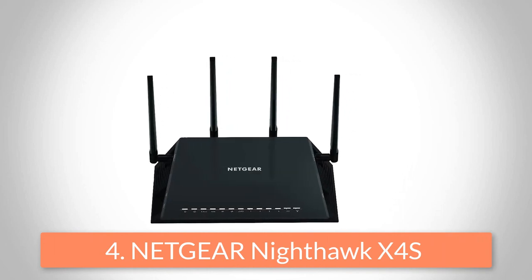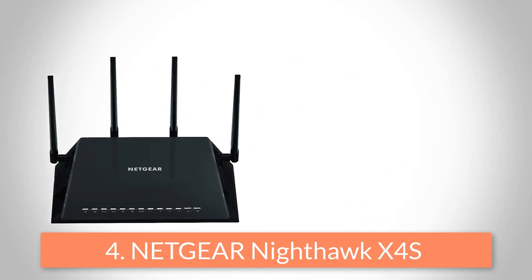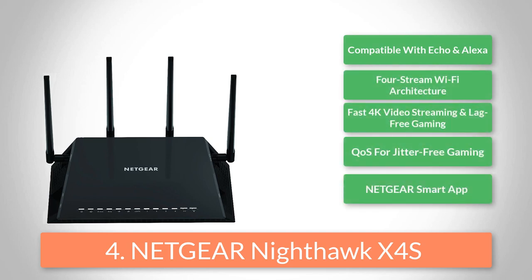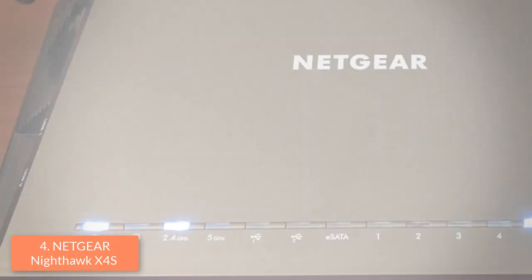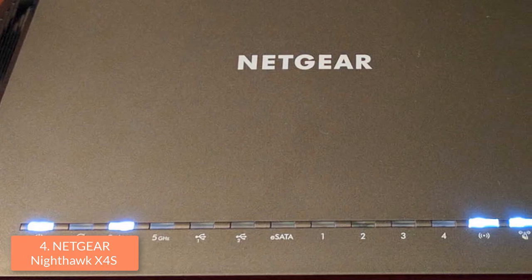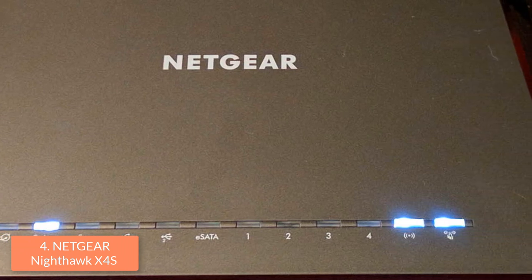At number 4 we have the Netgear Nighthawk X45. The Netgear Nighthawk X45 is a super fast, high-end router that is easy to set up and is an ideal option for upgrading your gaming experience. From a design perspective, this device features a black angular chassis with 4 removable external antennas.